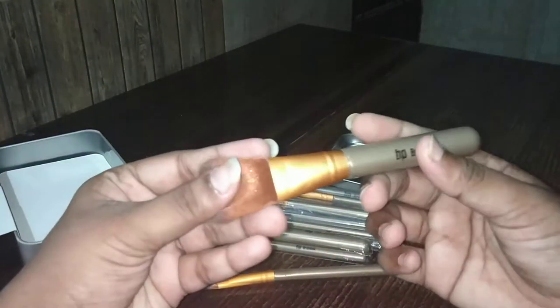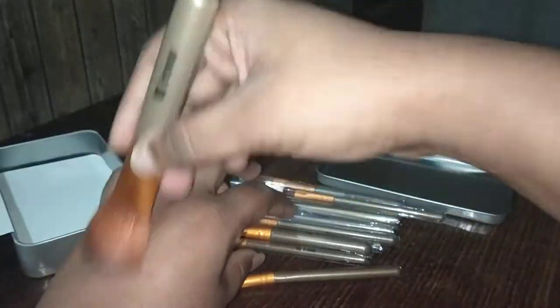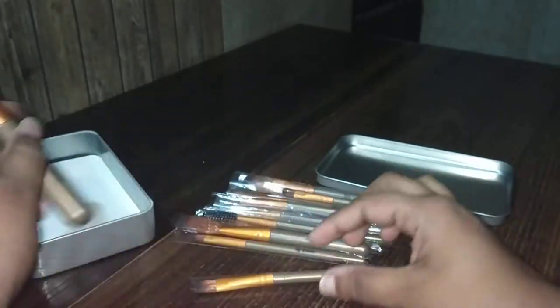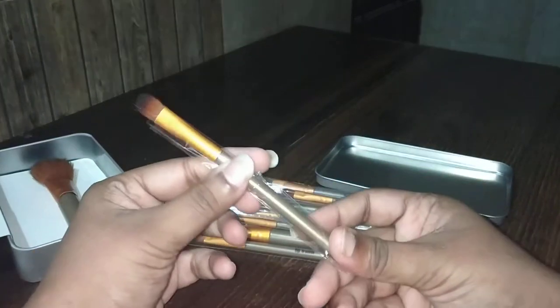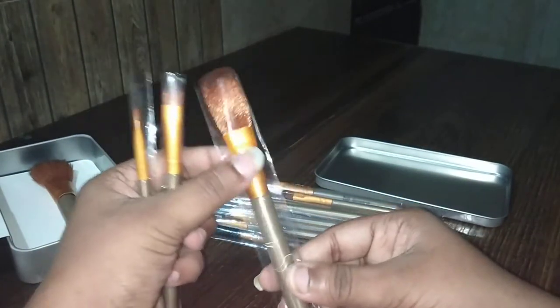This is the 12-brush set. As you can see, this is the main brush — for powder and compact, not for foundation. This is a very nice brush. As you can see, there are lots of brushes and I'm really confused about which brush to use when, because there is no guide included.